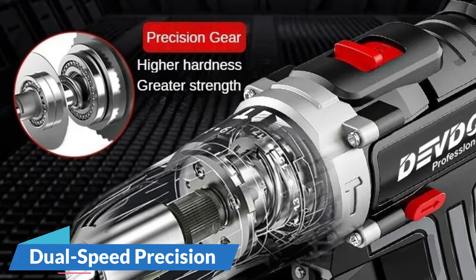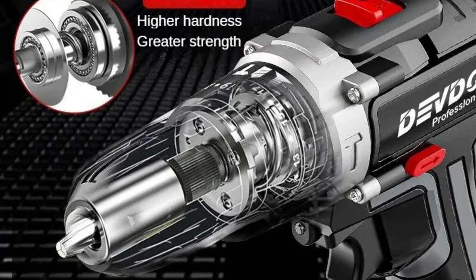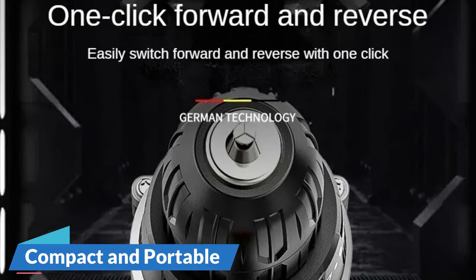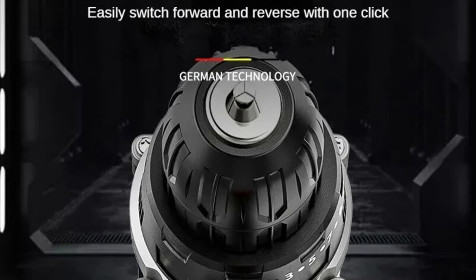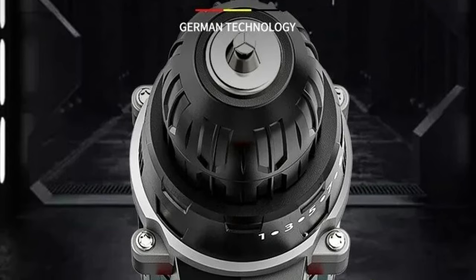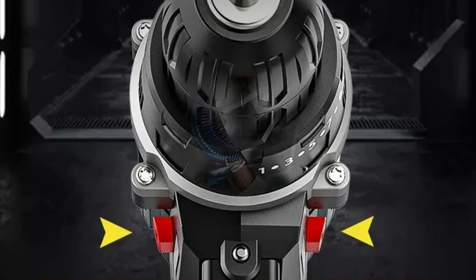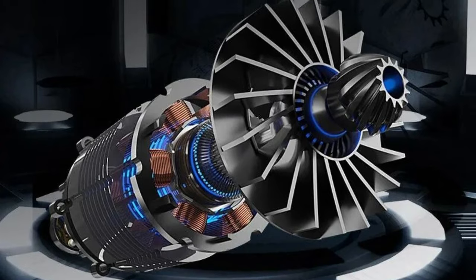Dual-speed precision settings allow users to adapt the drill's performance to the task at hand, from high-speed drilling to more controlled applications, ensuring versatility for various manufacturing processes. Compact and portable, weighing in at 1.9 kg, this cordless impact drill doesn't compromise on performance. Its compact design makes it easy to navigate intricate manufacturing tasks. With CE certification, users can trust that the Delhi 99888VF meets stringent European safety standards, ensuring a reliable and secure user experience.